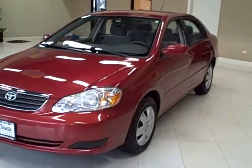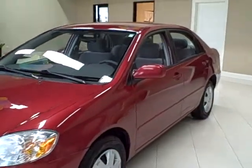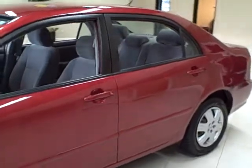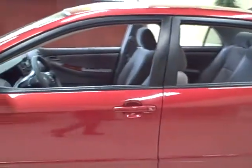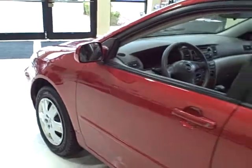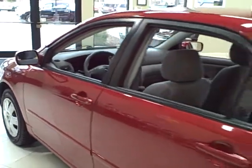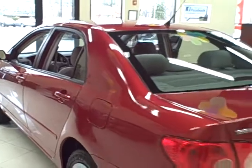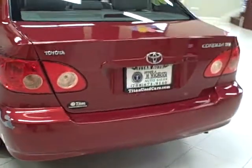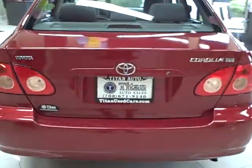This 2006 Toyota Corolla is available from Titan Auto Sales. It features a gray cloth interior wrapped in an impulse red pearl exterior. This LE Corolla is completely reliable with its full side curtain airbags and 5-star frontal crash test rating.